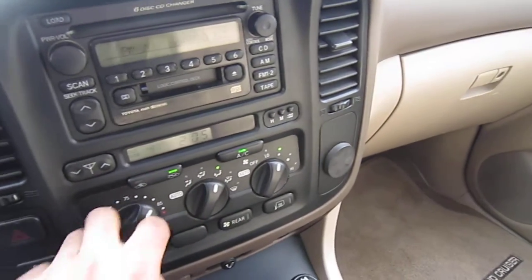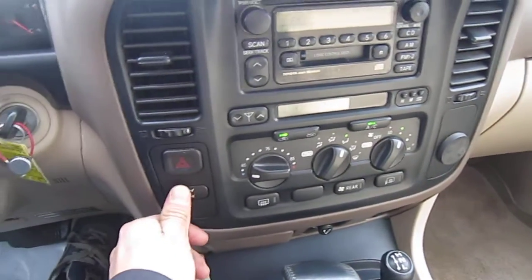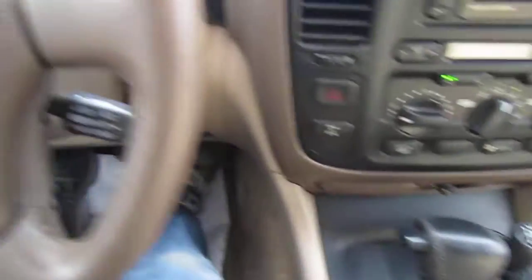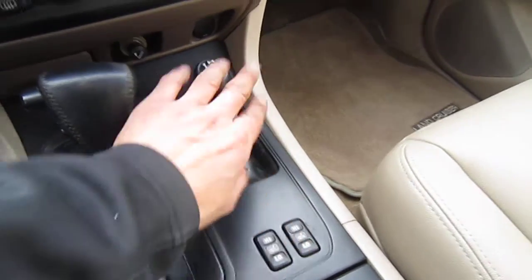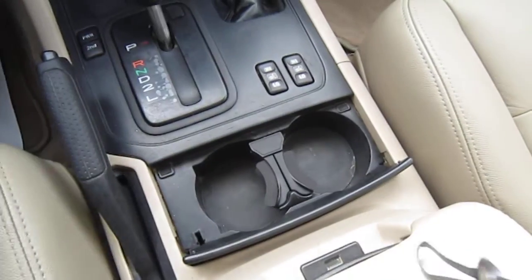Air conditioning actually works — it's surprising, yeah. Everything works in the car: heated seats, four-low works, and the cupholders are all intact.